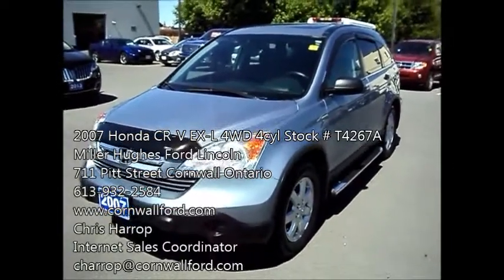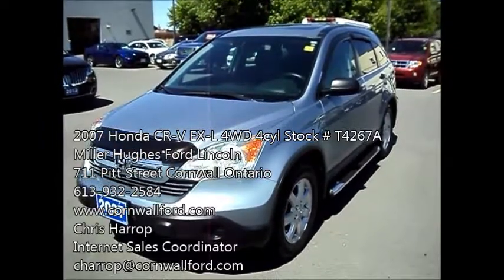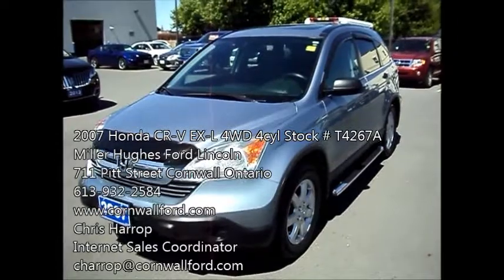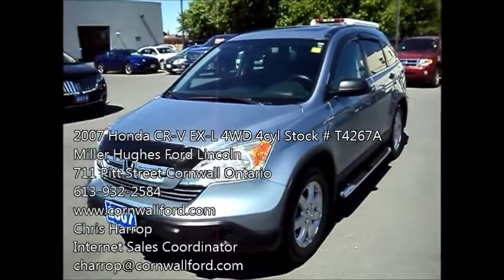Here I have a 2007 Honda CR-V. It's the EXL trim level. It's a one owner, no accidents, around 135,000 kilometers. Clean machine.